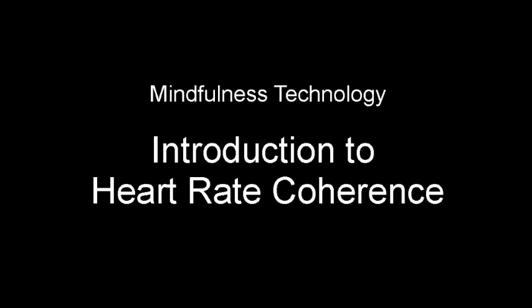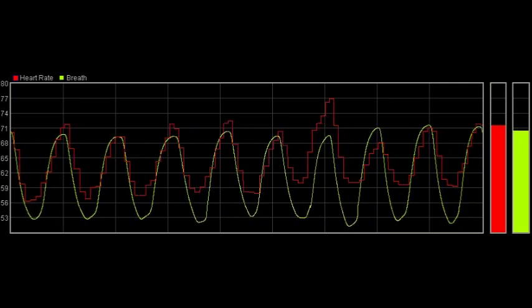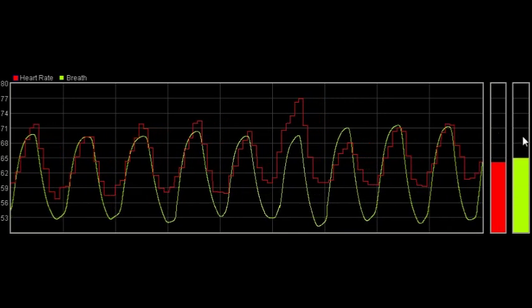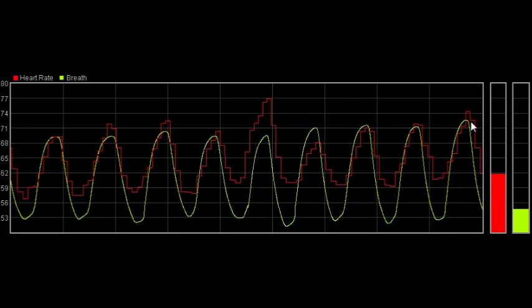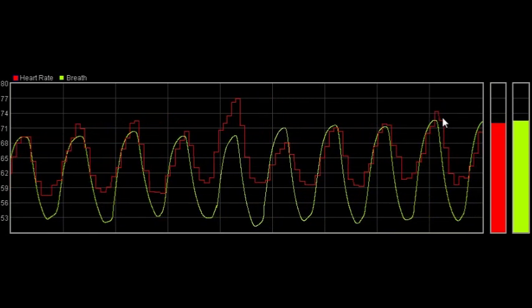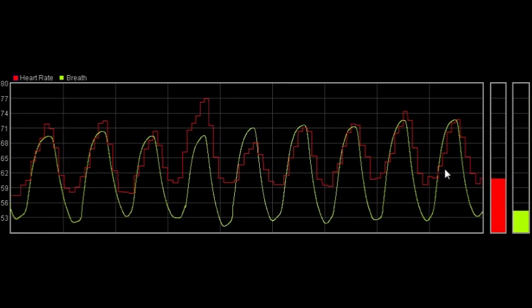Heart rate coherence is a pattern of synchronisation between the heart rate and the breath, such that the heart speeds up as you breathe in and slows down when you breathe out again. You can see the pattern in this graphic. The red trace is heart rate, measured on a beat by beat basis. The green trace is breath. It goes up on the in-breath, and you can see that the heart rate increases at the same time, and then on the out-breath it slows down again. For convenience, I'll often refer to this variation in heart rate — in other words the red trace — as the heart wave.